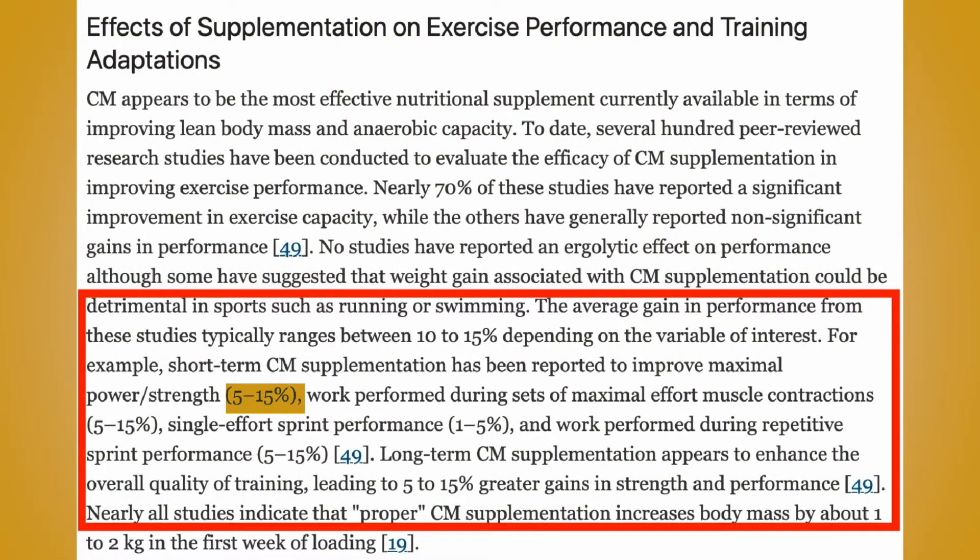Over at the International Society for Sports Nutrition, their position stand on creatine gives a list of benefits that the average trainee will see. This includes five to fifteen percent more strength and power short-term, five to fifteen percent more work performed during maximal muscle contraction, a one to two kg gain in body weight in the first week, and over the long term a good five to fifteen percent increase in strength and performance. So if it works so well, why are there so many versions? They claim to give you gains faster, claim to be absorbed better, and so on.